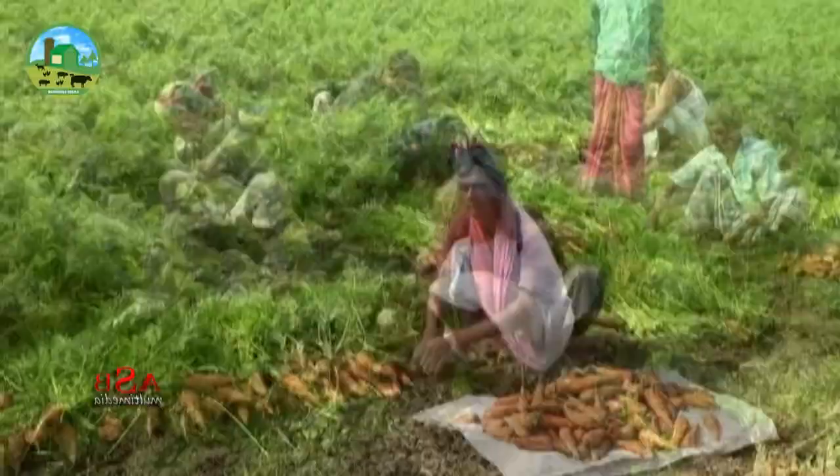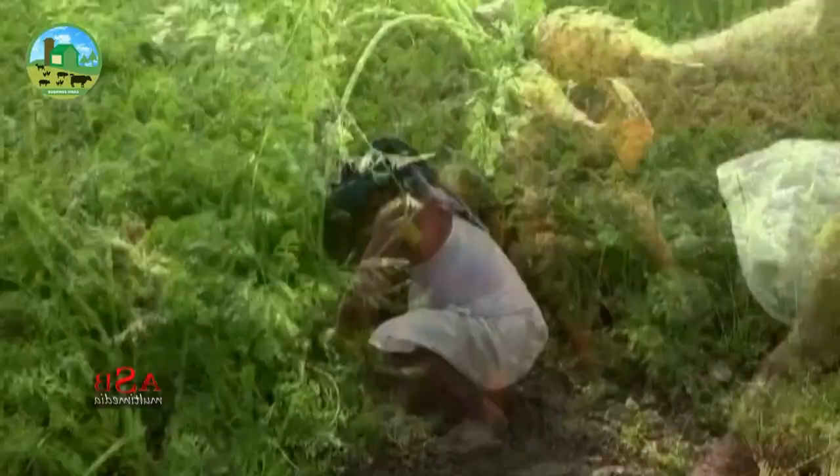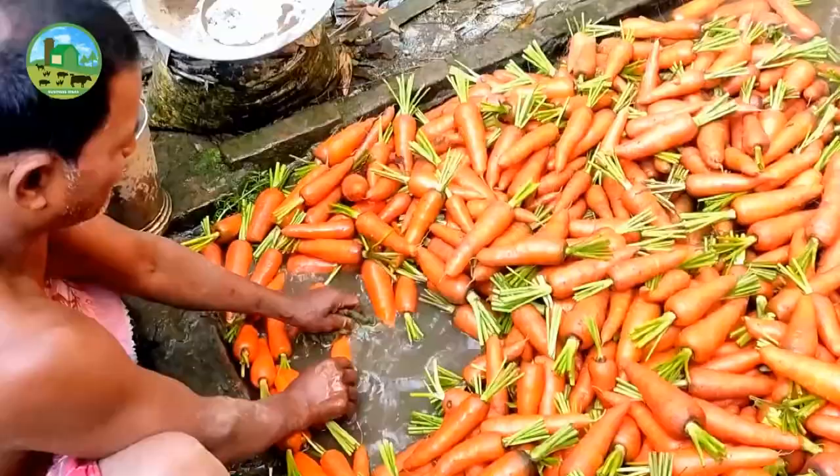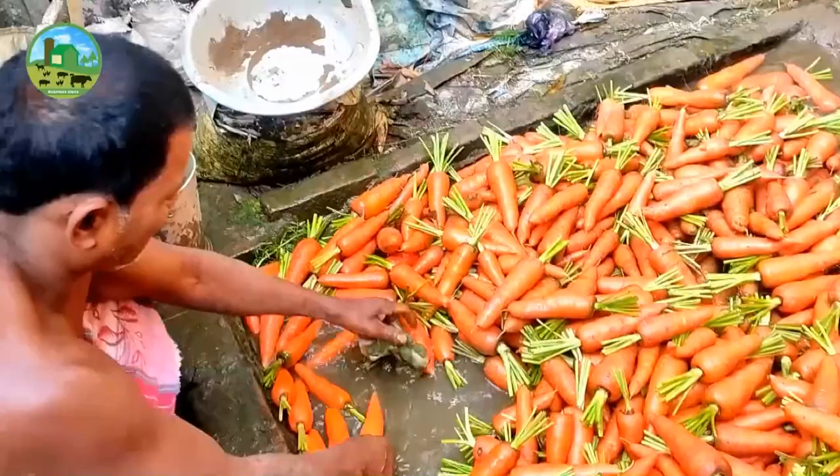The exact harvesting time depends upon the variety. Some varieties mature within 90 days, while some take more than 120 days to mature. Harvesting is generally done manually by uprooting the plants. Remove the green tops after harvesting, then wash them, and finally they are ready for marketing.